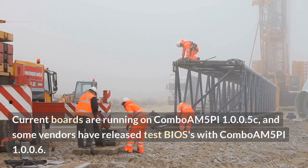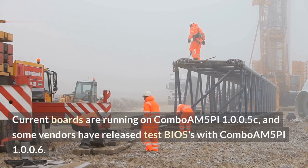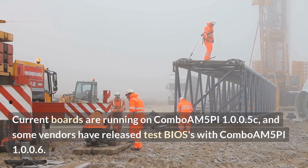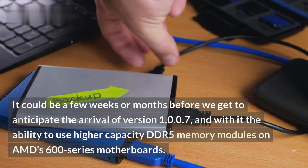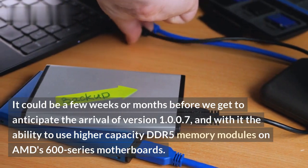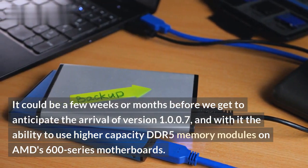Current boards are running on AGESA 1.0.0.5C, and some vendors have released test BIOSes with AGESA 1.0.0.6. It could be a few weeks or months before we see the arrival of version 1.0.0.7, and with it the ability to use higher-capacity DDR5 memory modules on AMD 600 series motherboards.